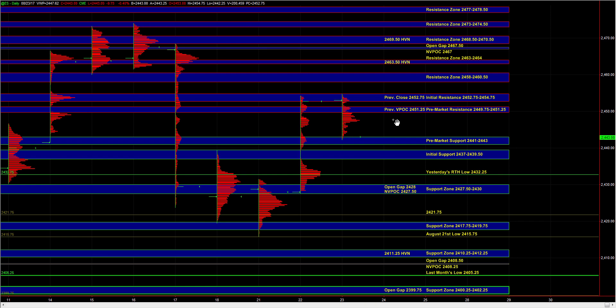Looking at the economic calendar, we have the new home sales number out at 9 a.m. Central Time and the oil number out at 9:30 a.m. Central Time. Given that we don't really have any major economic reports, as long as buyers hold initial support, the market could balance within a range and consolidate yesterday's breakout move.